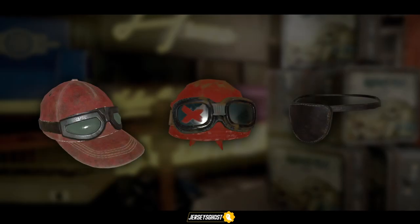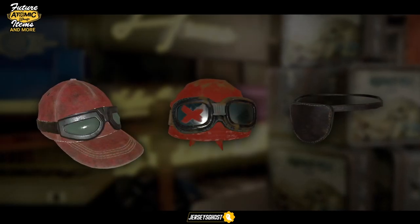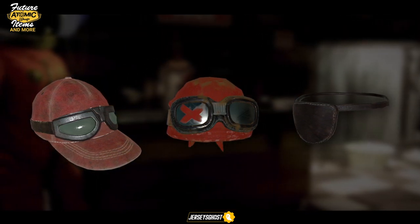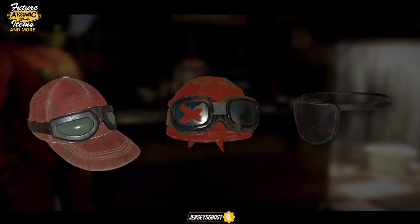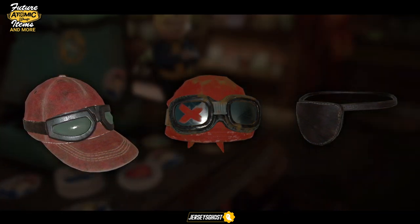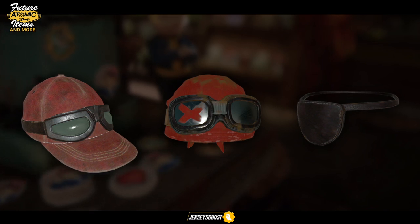First up we have three new headwear items: a baseball cap with goggles that I think is supposed to be paired with the Blue Ridge trader outfit I'll be showing you, as well as a bandana with goggles that most likely is part of one of the upcoming outfits I'll also be displaying, and what seems to be an eyepatch.